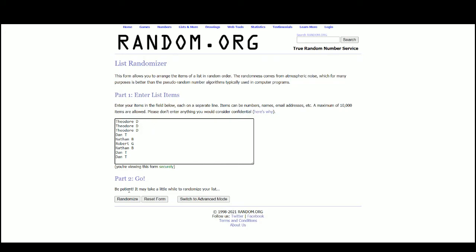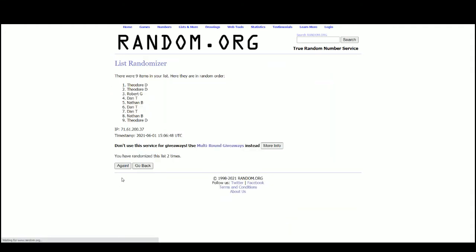There are the nine names. We've got Dan at the top, Nathan on the bottom.